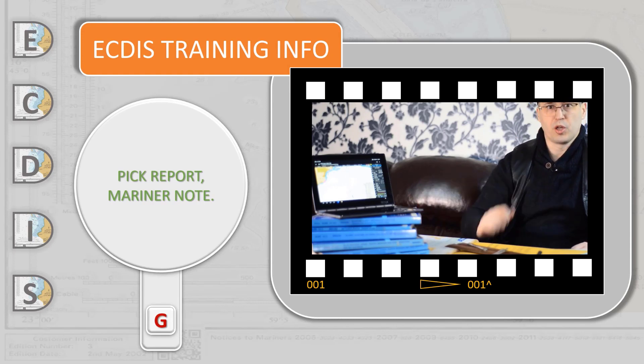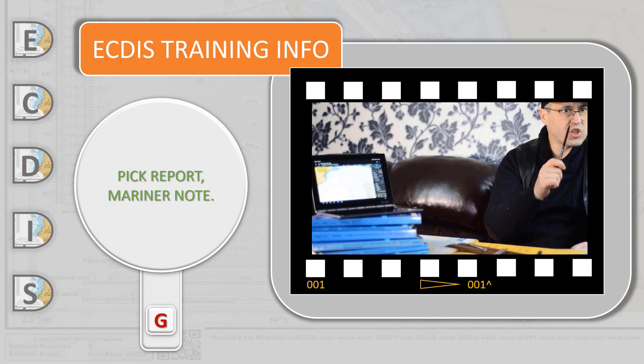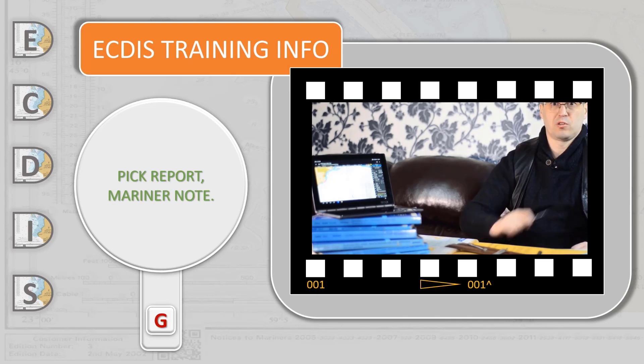ECDIS holds chart information about displayed chart objects, which can be easily analyzed using a simple mouse click on the chart object. The officer on watch can also add any additional information for the chart area or object using the mariner note tool.